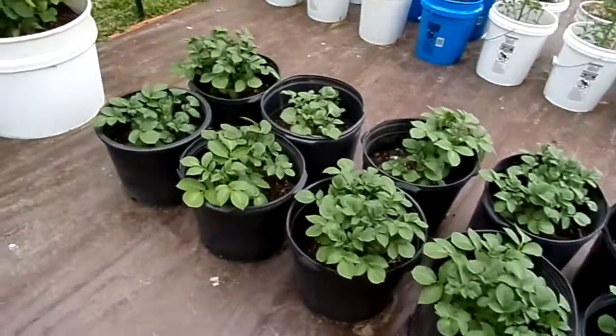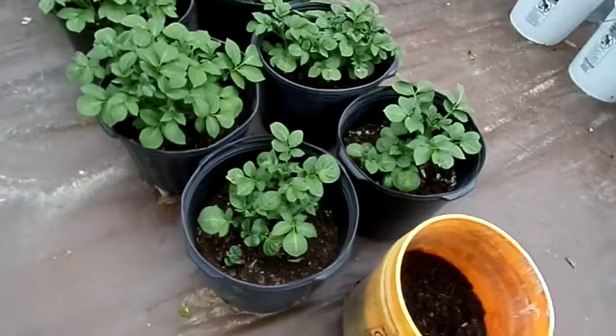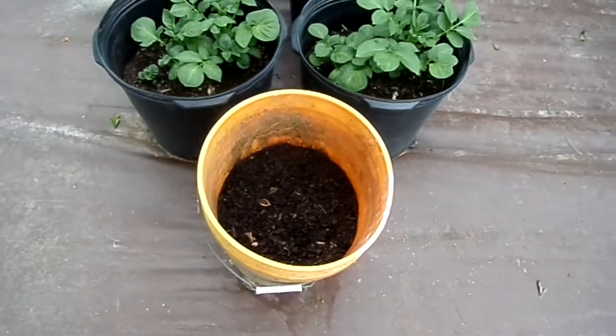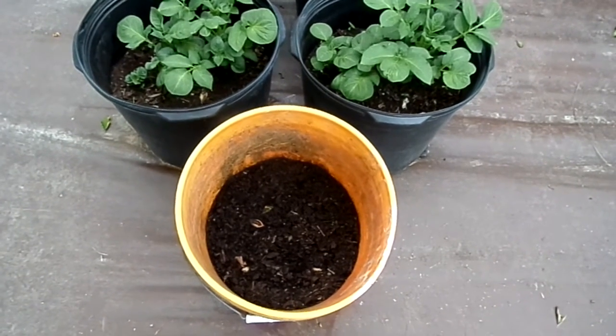Potatoes — got to put some more dirt in them. This is just a red potato that I just planted the other day. We found it in the house and it started having eyes on it, so we thought we'd plant it and see what happens.